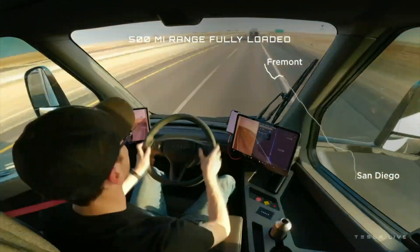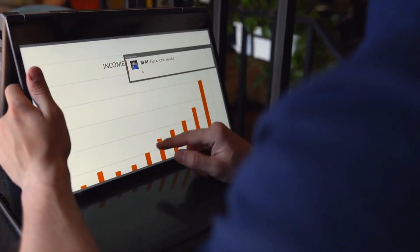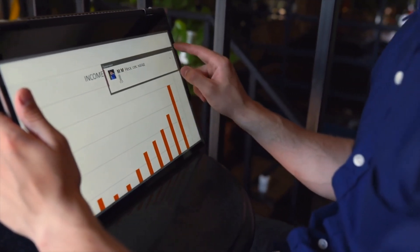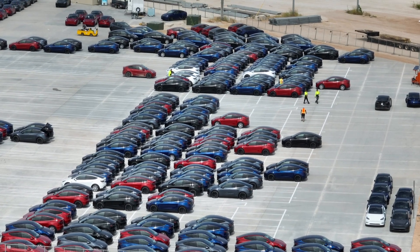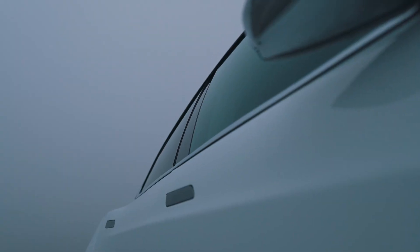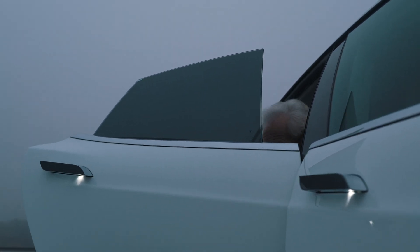The Tesla Semi will come with two large touchscreen infotainment displays, allowing the driver to see the rear view. Tesla has not yet revealed detailed information about the infotainment and connectivity features, but based on other vehicles in its fleet, it is expected to include all modern options such as a wireless charging pad, Spotify, Netflix, and many other media options.